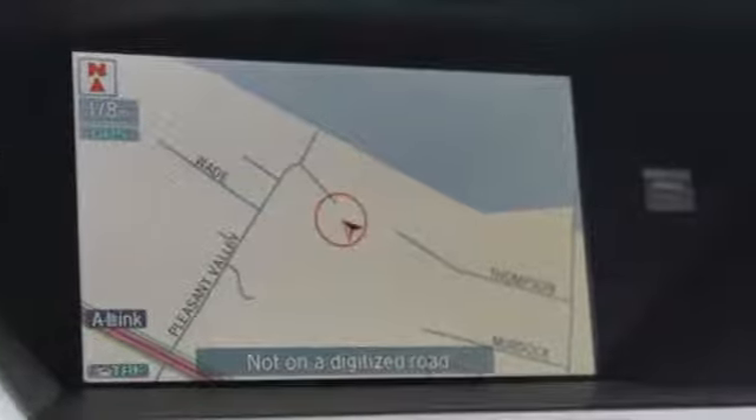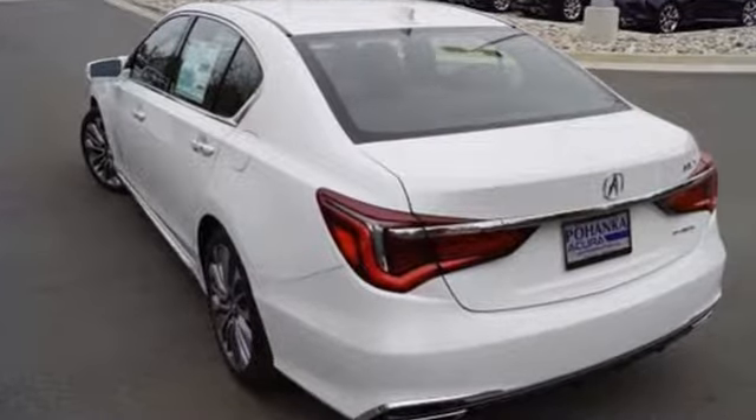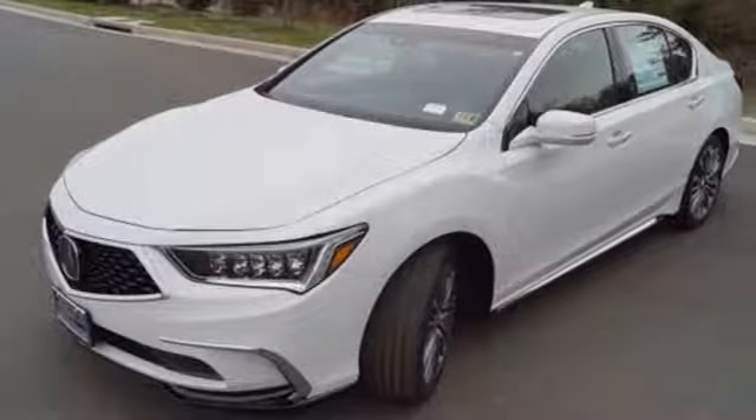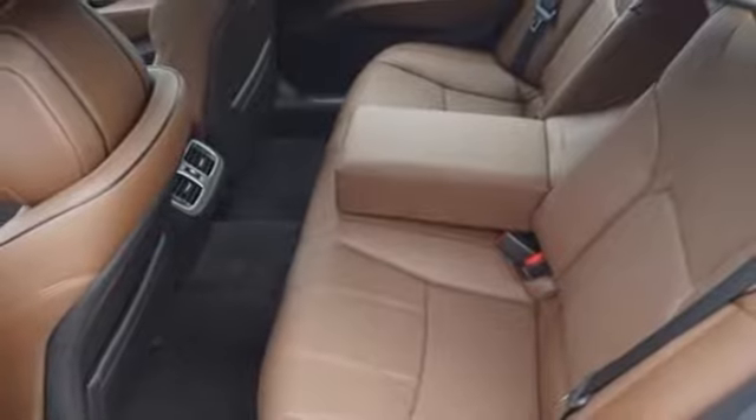Turn corners sharply with precision all-wheel steer. Light up the sky with dual iLED headlights. The multi-view rear camera is optimal for positioning perfectly into any parking space.